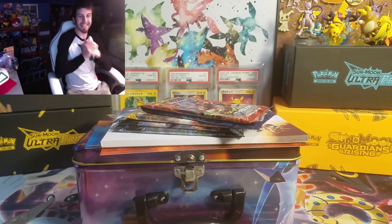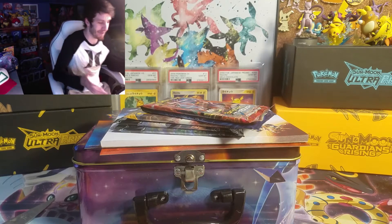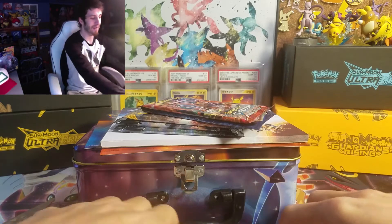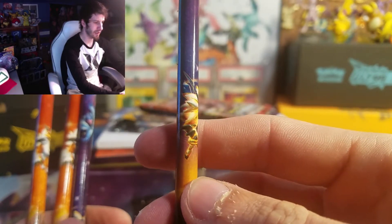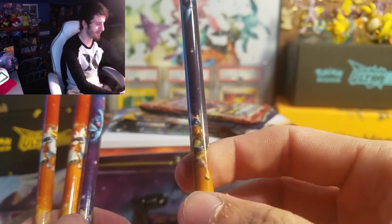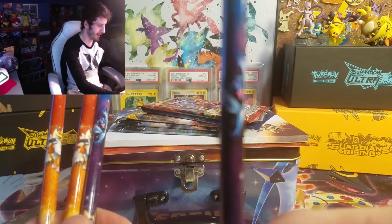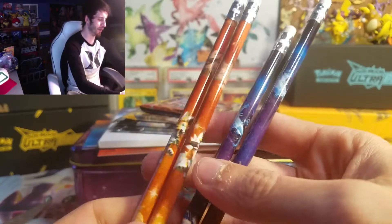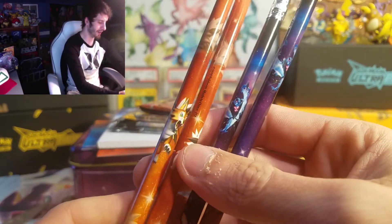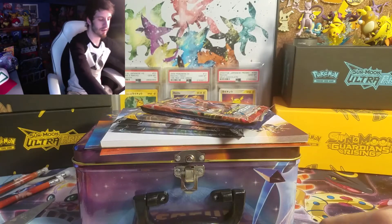All right guys, and we're back. This lunchbox — I'm so excited to open it. In this lunchbox there are these cool pencils. We got Dawn Wings Necrozma, and Duskmane Necrozma — there's Duskmane Necrozma right there on that pencil if you can see it. There's Lycanroc right there — Lycanroc looking cool. So we got some pencils, gonna do some drawing.